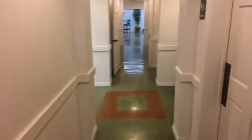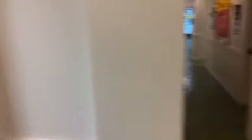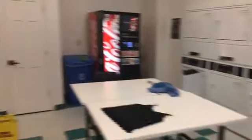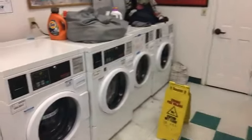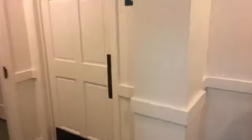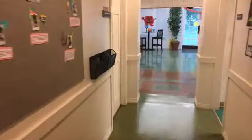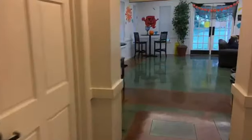Over here you also have your women's bathroom, water fountain, and men's bathroom. On your left is the laundry room, which is also 24 hours a day — you have four washers and six dryers. That door right there you can enter 24 hours a day with the code we give you at the beginning of the semester.